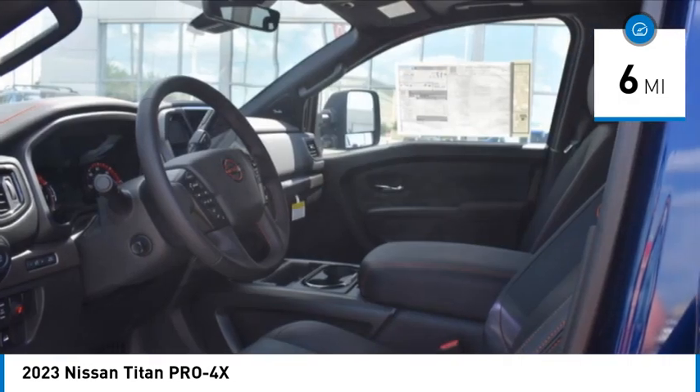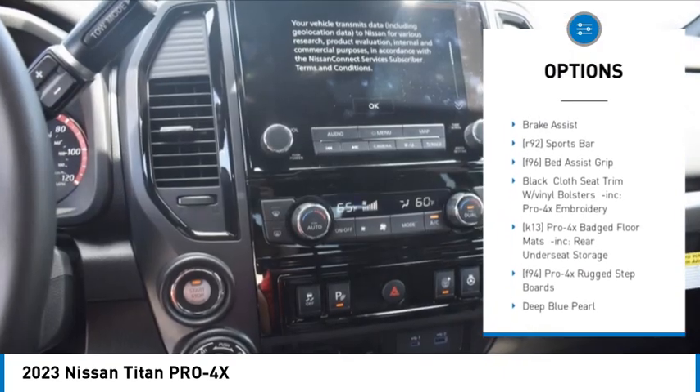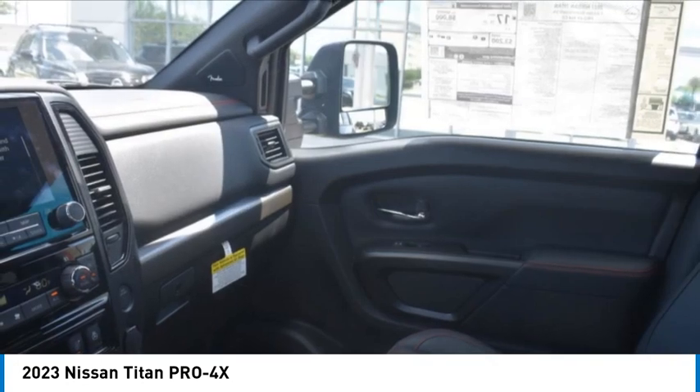Here are some of this vehicle's great options: rain-sensing wipers, sliding rear window, four-wheel drive, tire pressure monitor, blind spot monitor, tow hitch, heated mirrors, bed liner, aluminum wheels, and brake assist.